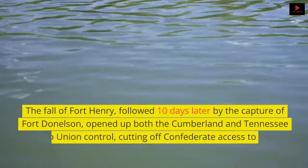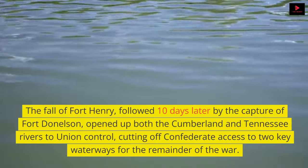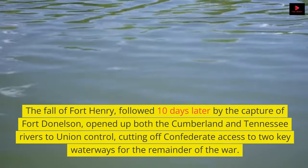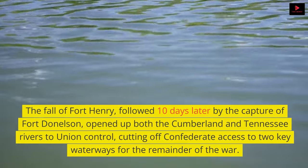The fall of Fort Henry, followed 10 days later by the capture of Fort Donelson, opened up both the Cumberland and Tennessee rivers to Union control, cutting off Confederate access to two key waterways for the remainder of the war.